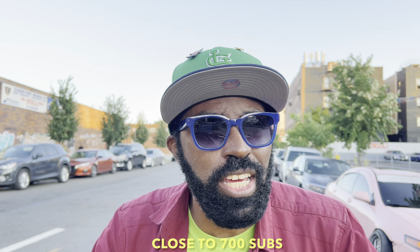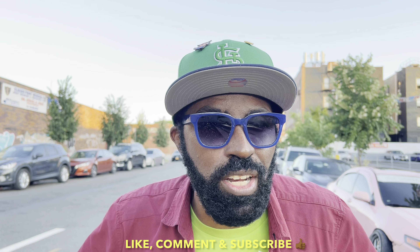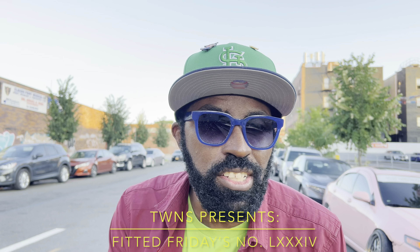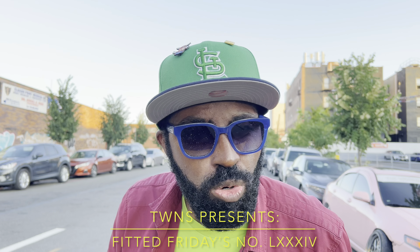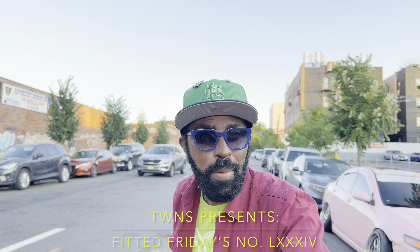We are so close to 700 subs, so hit that like button, comment if you will, but remember to subscribe to the channel. Ladies and gentlemen, boys and girls, and all those who identify as something in between — This Week in NerdStuff presents Fitted Fridays number 84, Designer Showcase week number three, with your boy, that cool guy J.T. Play the theme music now and I'm out!